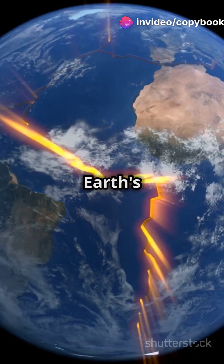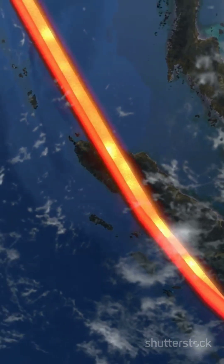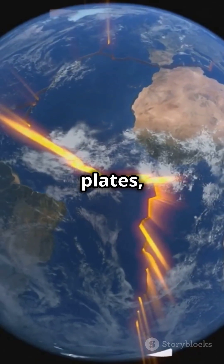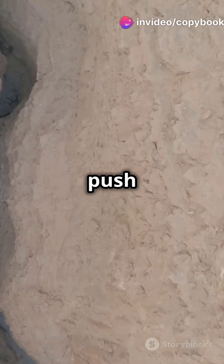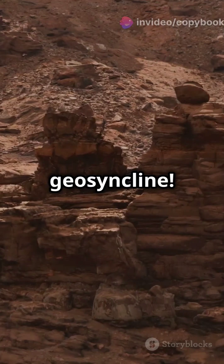This process happens because the Earth's crust is always moving, bending and stretching. Picture tectonic plates — those giant puzzle pieces of Earth's surface — shifting and colliding. When they push against each other, they create a down-warp or a trough. That's your geosyncline.